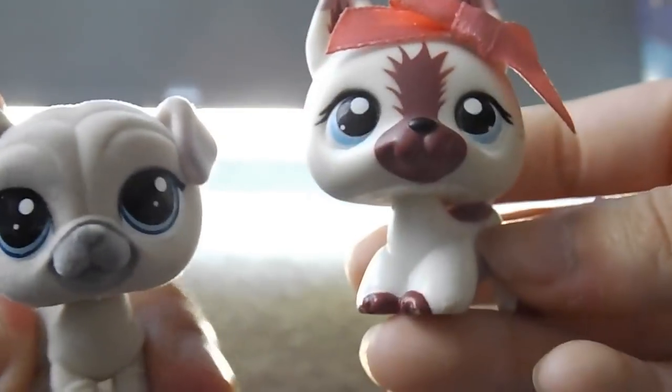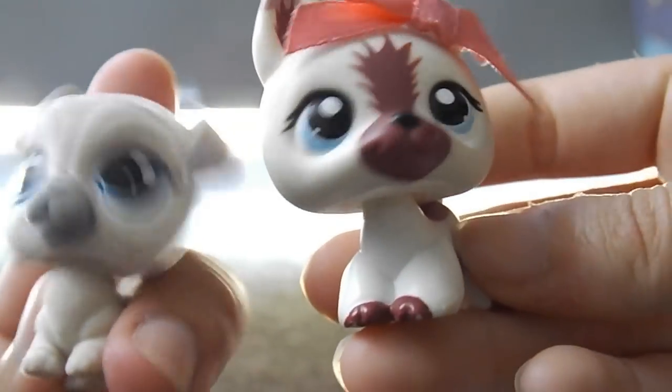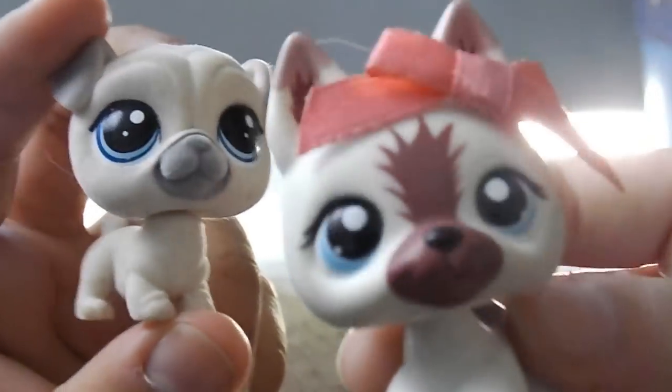I feel like at this point random screaming should not be an acceptable intro, but I've done that in every single one of my videos so it's become kind of a thing. We're gonna be opening toys today — a lot of toys, like a heck of a lot of toys.